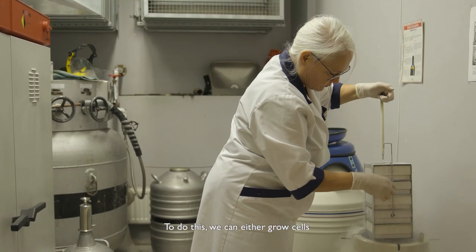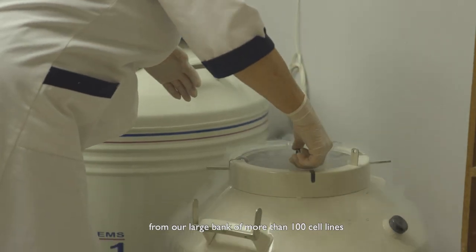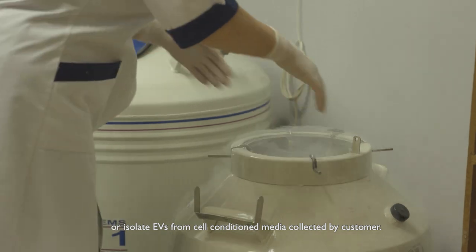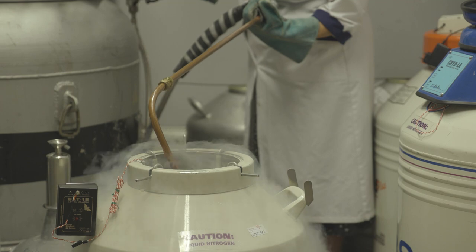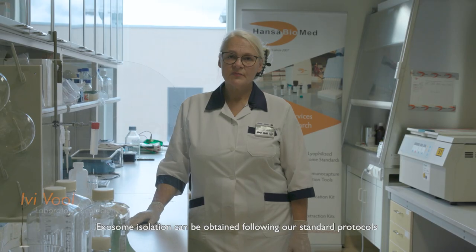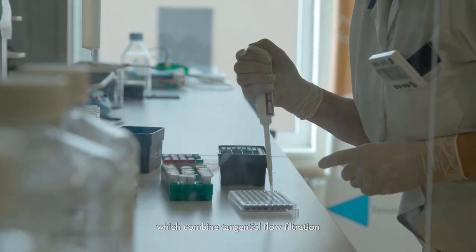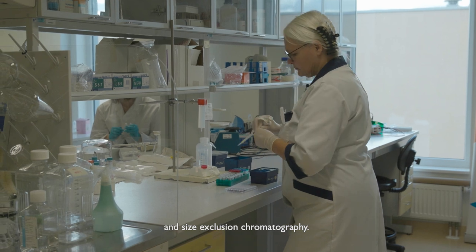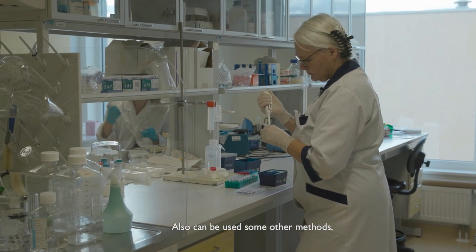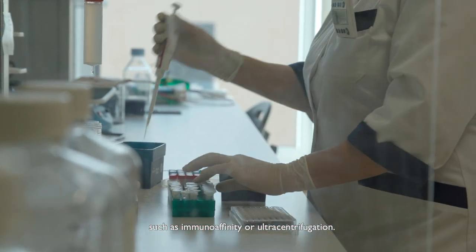To do this, we can either grow cells from our large bank of more than 100 cell lines, or isolate EVs from cell-conditioned media collected by the customer. Exosome isolation follows our standard protocols combining tangential flow filtration and size exclusion chromatography, though other methods such as immunoaffinity or ultracentrifugation can also be used.